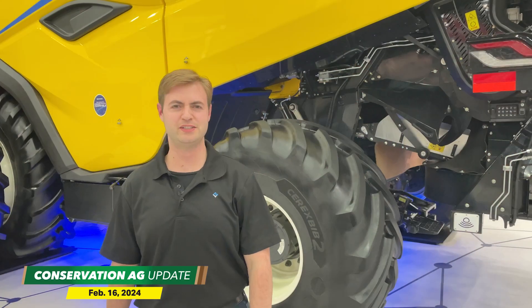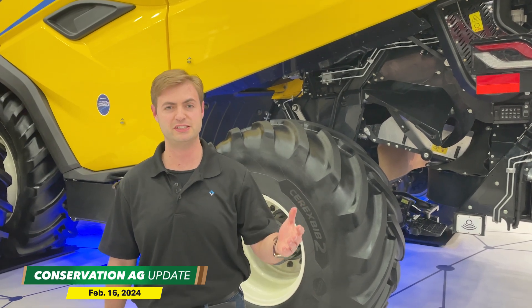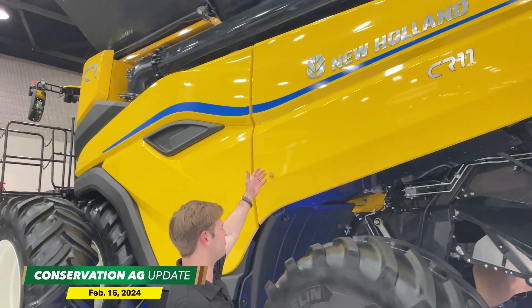Through his foundation, Buffett was able to bring four farmers from Ukraine to the National No-Tillage Conference to listen to his presentation — pretty cool stuff.